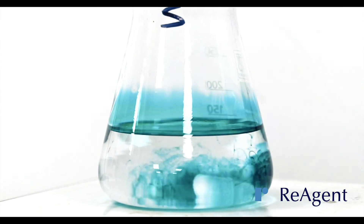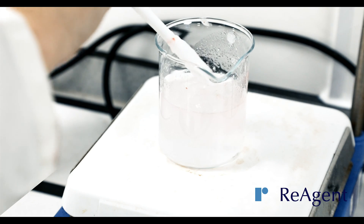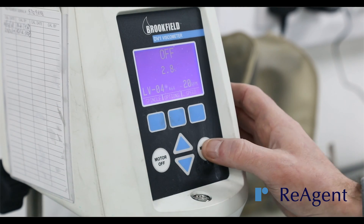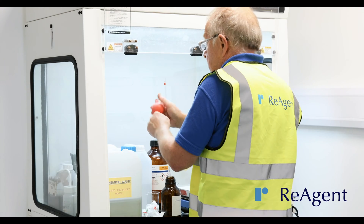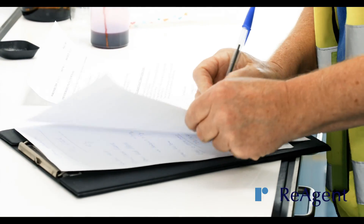If we're creating a new formulation for you, we can develop samples until you're happy with the product. We'll always test any new chemical we manufacture — whether it's a new or existing formulation — and ensure you're happy with it before we start a full production run.